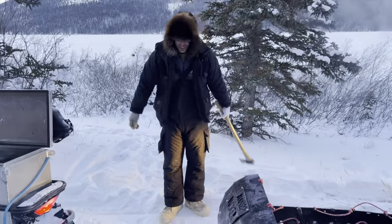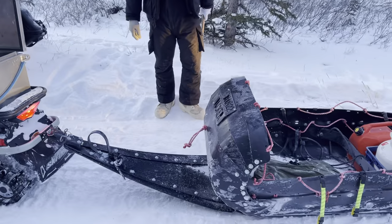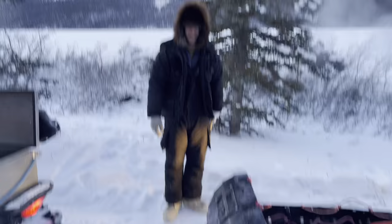So if you want a tough sled, Yukon Expedition Sleds is where it's at. Thanks for watching.